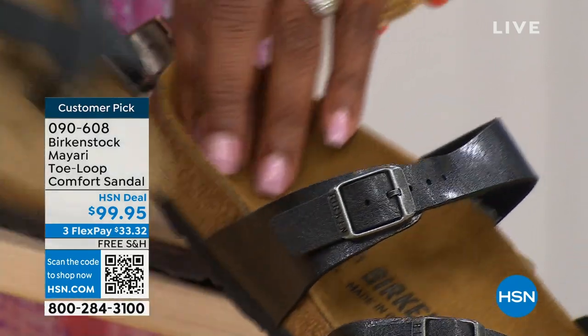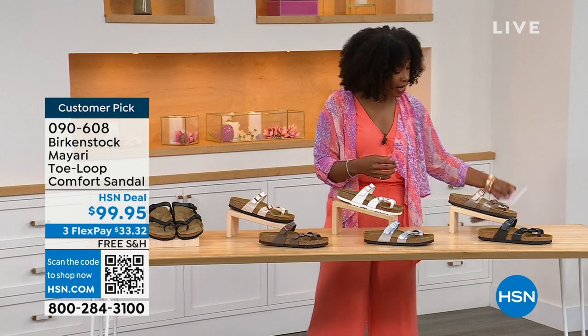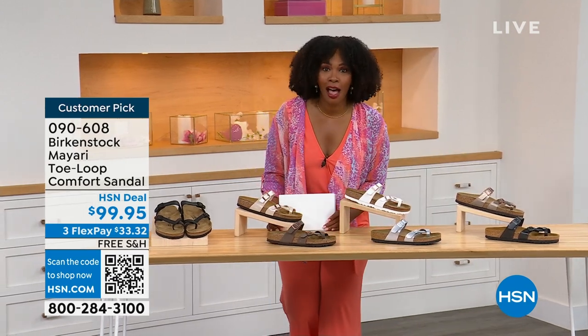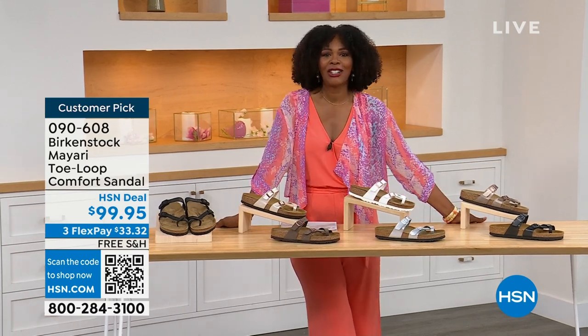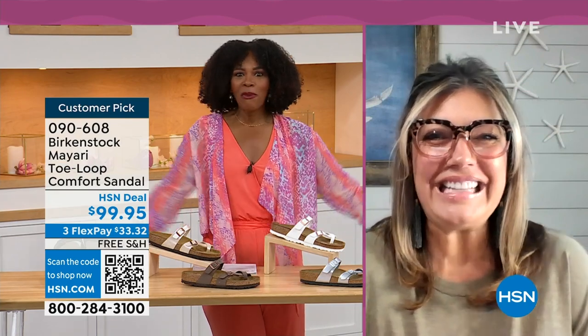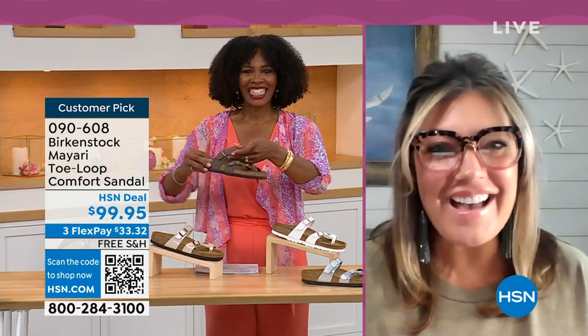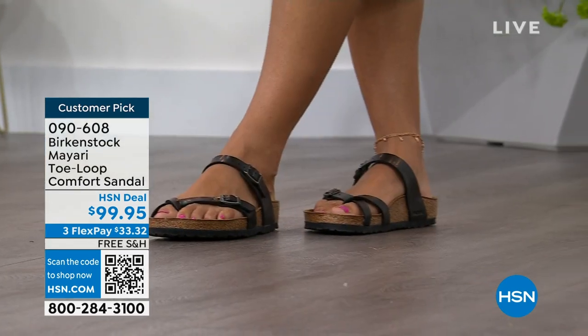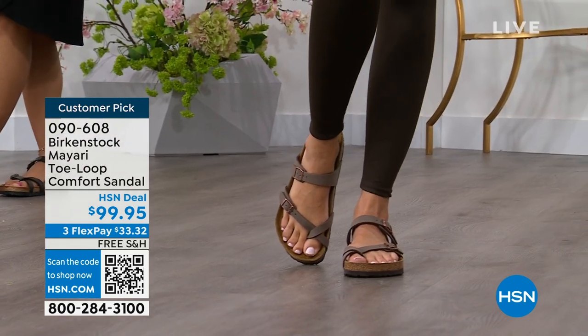Order your regular Birkenstock size because they do not change their footbed from size five to eleven and a half. Now we brought in expert Courtney Kayser joining us via Skype. It's been a little while since we've talked Birkenstock. I'm excited to spend the hour — it's like the unofficial kickoff to summer this weekend, so this is the perfect time to start shopping for sandals. Birkenstock is the sandal you're going to want to wear all summer long.